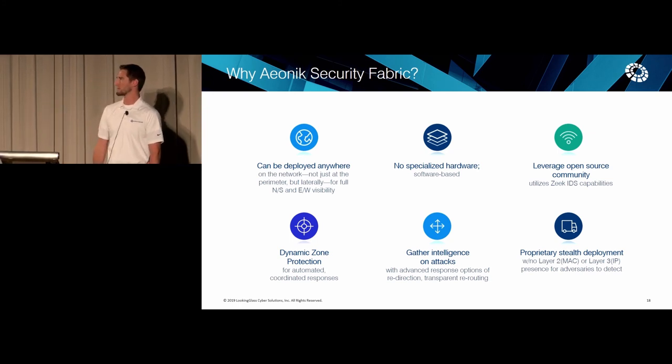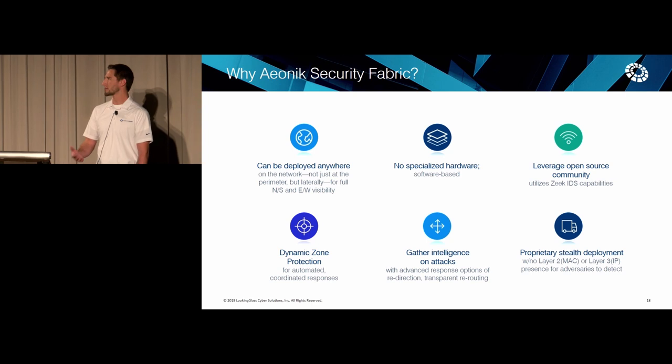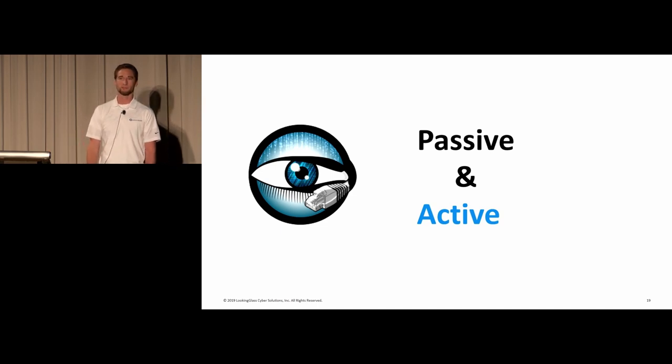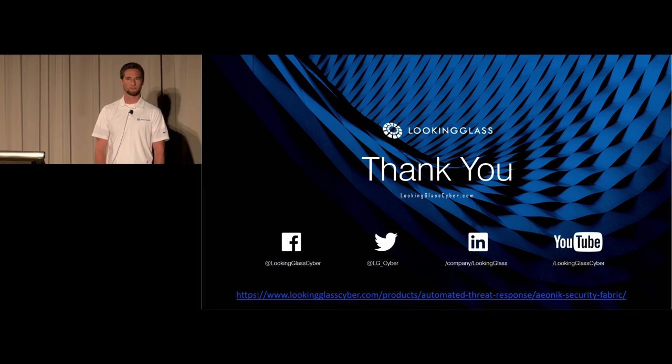Some key points of Aionic: we want you to deploy it everywhere in the network, not just the perimeter. No specialized hardware. We're going to integrate with a lot of threat intelligence out of the box, being a threat-centric company. Dynamic zone protection — we want to leverage the community as well. But the key takeaway here is that Bro or Zeek is no longer just a passive technology, it's active as well. So start thinking of it as such. I think that's all I have — if you have any questions, I'd like to invite you back to our demo booth and I'd be happy to answer questions and show you a live demo. Thank you very much.